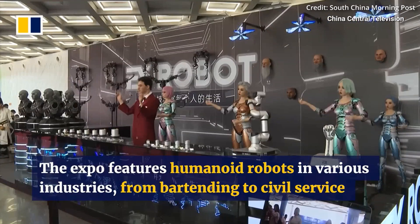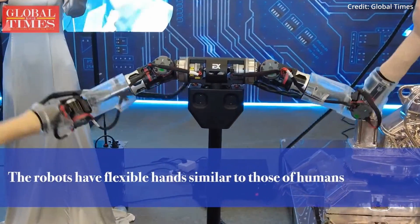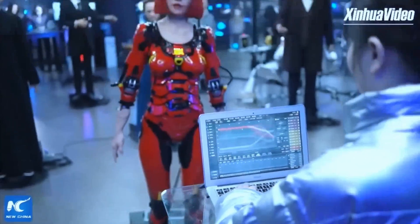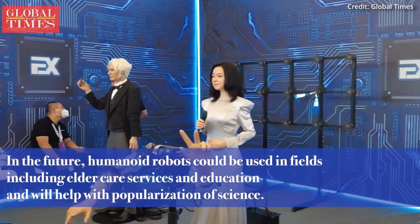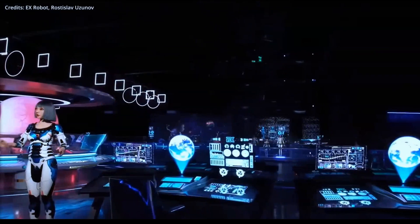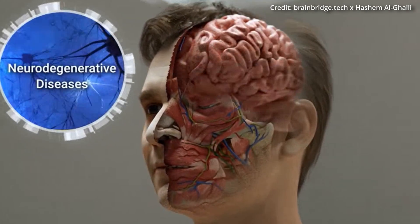Unlike traditional head transplants, this procedure would involve connecting a human head to a fully functional robotic body equipped with state-of-the-art technology. These robotic bodies will likely offer four specific advantages over biological bodies: Number 1, Enhanced Strength and Durability — robotic bodies can be designed to be much stronger and more resilient, allowing individuals to perform tasks impossible for a regular human. Number 2, Longevity — while biological bodies age and deteriorate, robotic bodies could be maintained and upgraded, potentially extending a person's functional lifespan indefinitely. Number 3, Customization — robotic bodies can be tailored to fit specific needs and preferences, whether for enhanced mobility, specialized tasks, or aesthetic choices. Number 4, Elimination of Disease — robotic bodies are immune to biological diseases, reducing the risk of illness and increasing overall health and well-being.